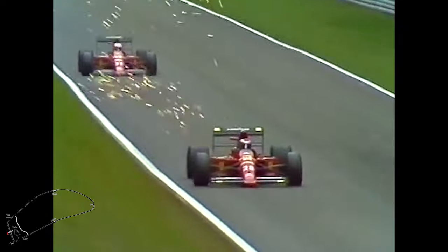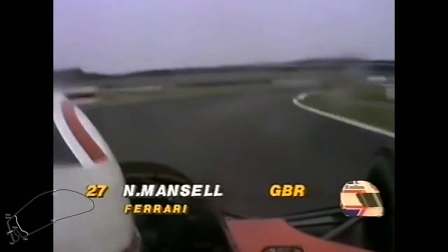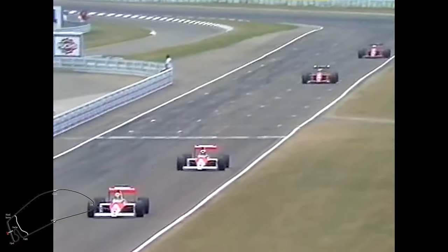Mansell jetzt unmittelbar hinter Berger. The cars sit very low. The underbody is protected by welded-on titanium skids that prevent the plastic of the underbody from grinding on the track surface. And the semi-automatic gearbox — the semi-automatic transmission of the Ferrari — 7-speed. You can see Mansell does not take his hand off the steering wheel; instead he operates the gear shift with his index finger or middle finger on the underside of the steering wheel's center spoke.